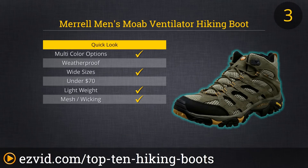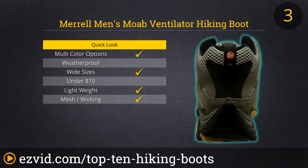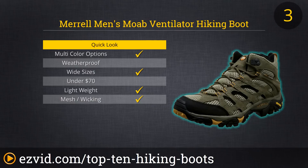Remember all those nice things we had to say about the Merrell Moab Ventilator Hiking Shoe? It should come as no surprise then that their hiking boot is number 3 on our list. This mid-rise, multi-terrain hiking boot will suit most any hiker or mountaineer not interested in glacier crossings. They require little breaking in before extended wear, they feature a dynamic tread pattern, and they will last well even with extensive use.